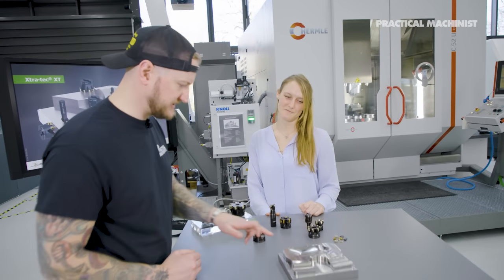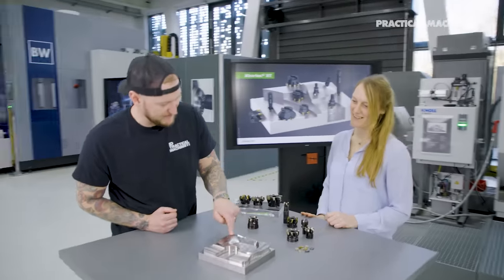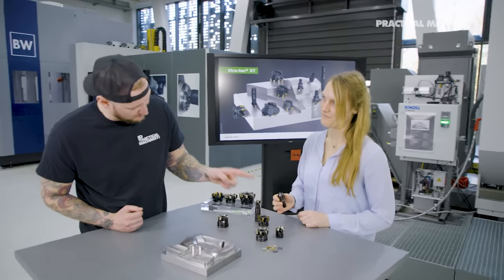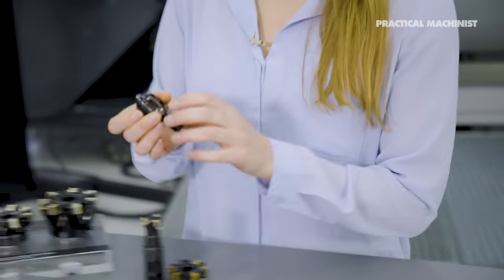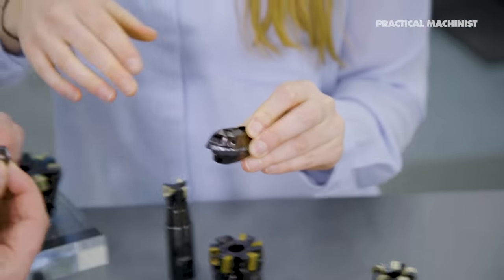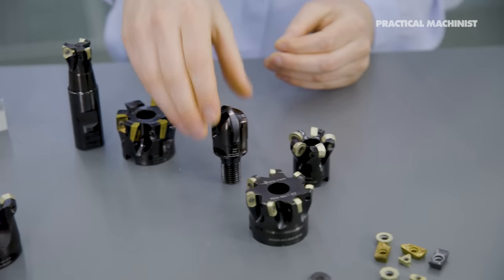One thing I found really interesting here is this milled finish — very nice. I'm guessing it was done with something like this insertable ball nose, which I didn't know they made. The insert is periphery ground, giving you a very sharp cutting edge. This is our finishing cutter for indexable inserts.